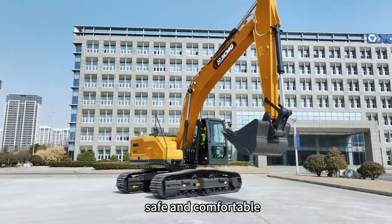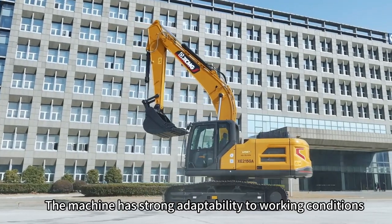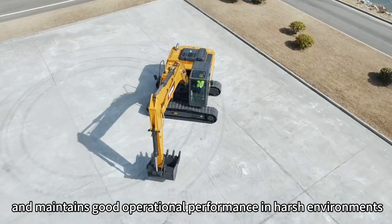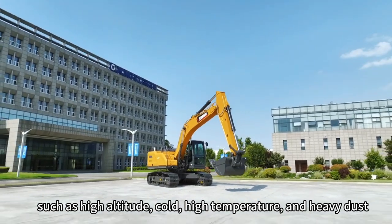Safe and comfortable, energy-saving, and strong power. Stable and reliable, the machine has strong adaptability to working conditions, and maintains good operational performance in harsh environments such as high altitude, cold, high temperature, and heavy dust.